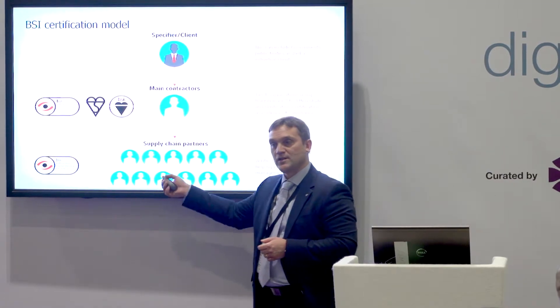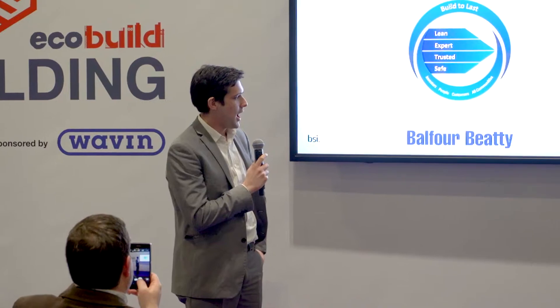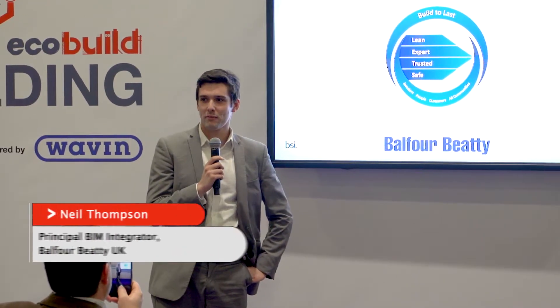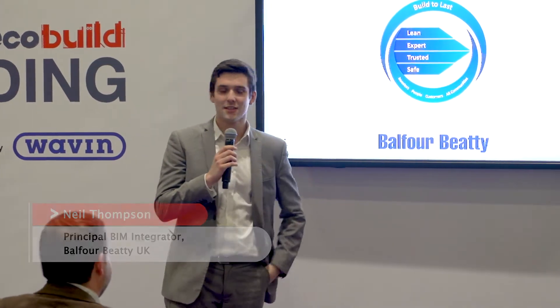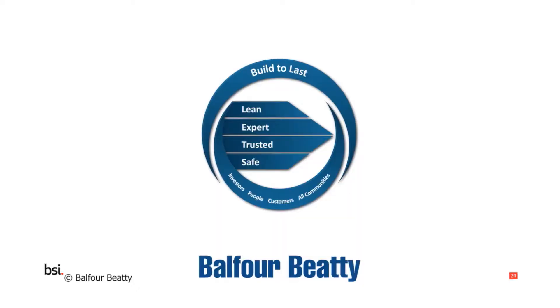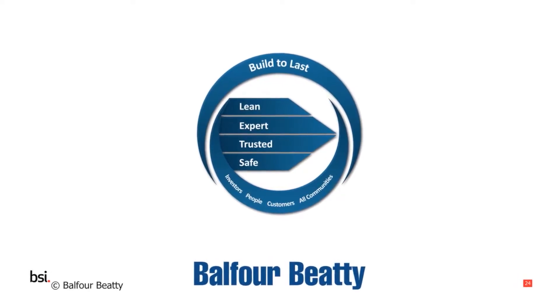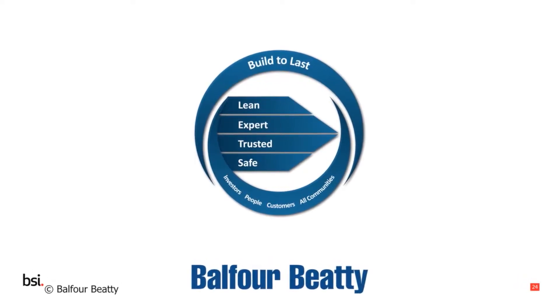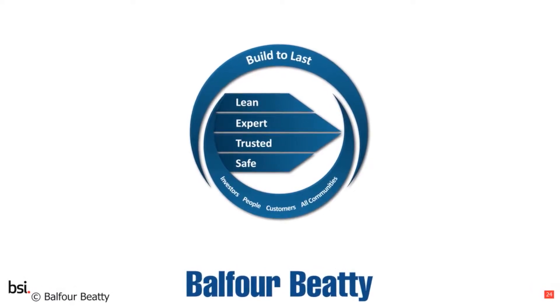We are also on route to issuing the BSI Kitemark in the months ahead, and we're working with partners to understand how BSI Verified can help with supply chain management. For those that have read the press, you may have seen that Balfour Beatty has been going through a fundamental change in how it does things. We're halfway through a change program called Build to Last.